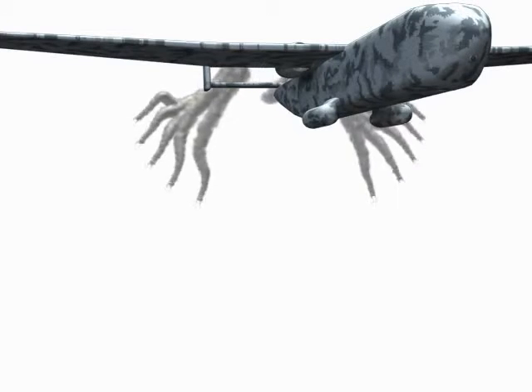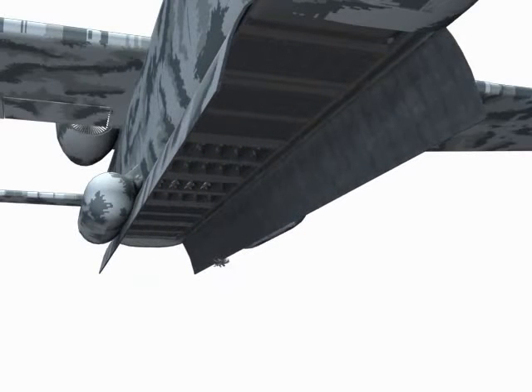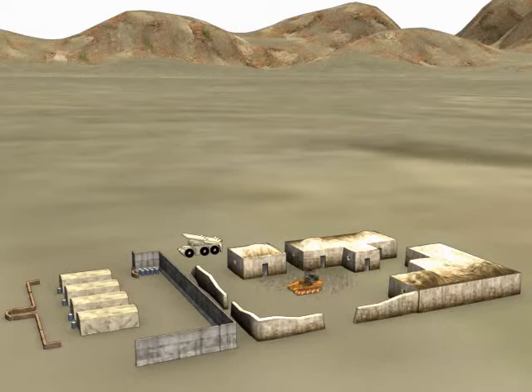One tactical drone deploys countermeasures, returns fire to intercept missiles, aircraft, even jets, and attacks the enemy base, bombing ground-based threats.